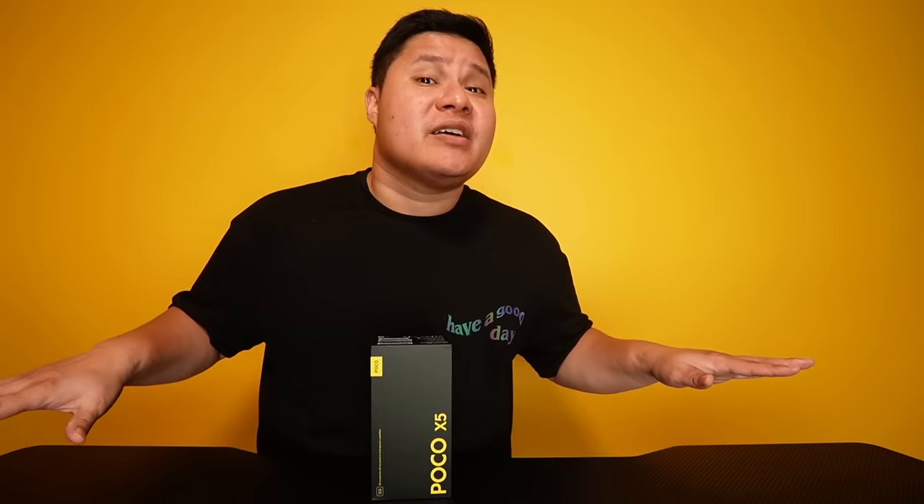POCO X5 5G is here. Finally, the long wait is over. The successor to the popular POCO X4 Pro is now here.